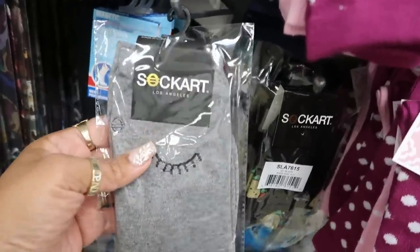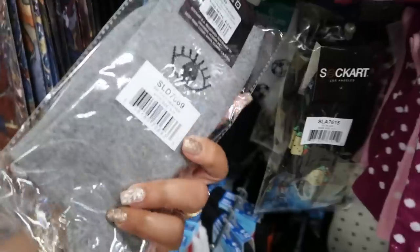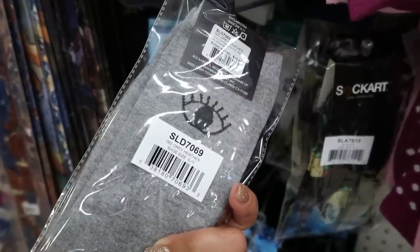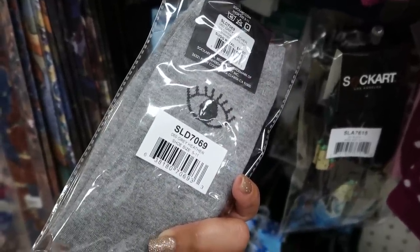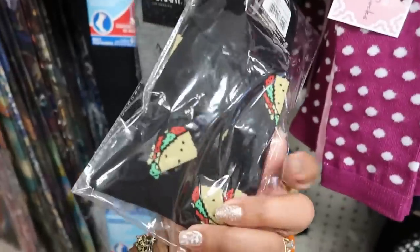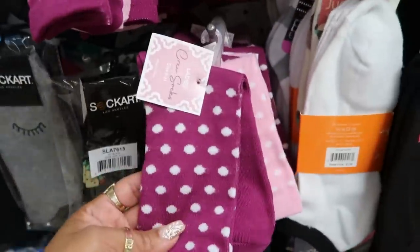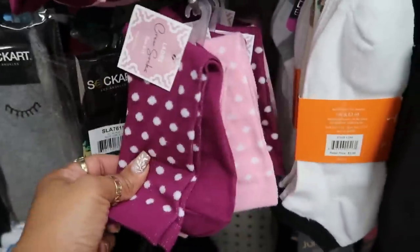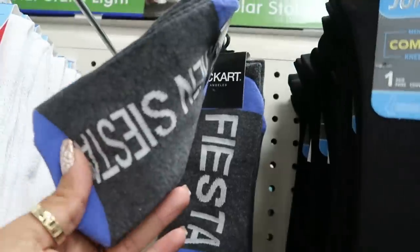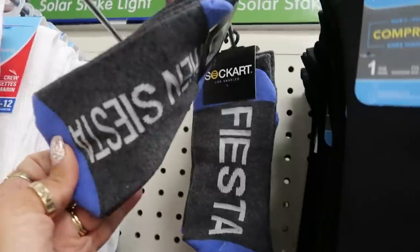Here's some socks by Sock Art — it says 'Los Angeles,' that's an eyelash design. On one leg the eye is closed and on the other leg the eye is open. And then you have some tacos — these are nice, they feel nice and thick too. More socks, and then you also have these up here that say 'Fiesta' and 'Siesta.'